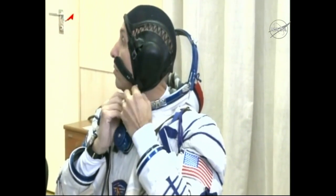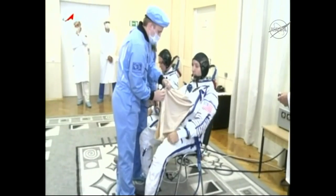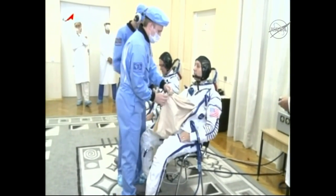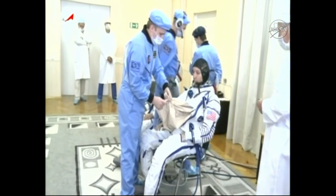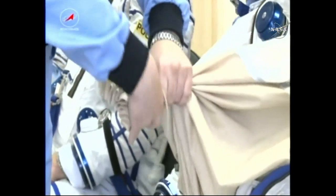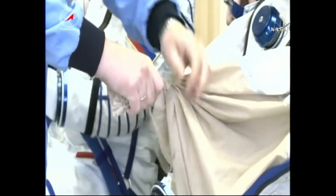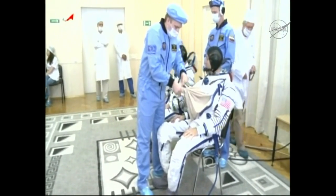There we can see NASA astronaut Randy Bresnik getting suited up as well, wearing the COM cap, being assisted by the different technicians, all going through one at a time. The actual suit-up began at about 6:11 a.m. Central, or 5:11 p.m. in Baikonur, which is about four and a half hours prior to the launch.